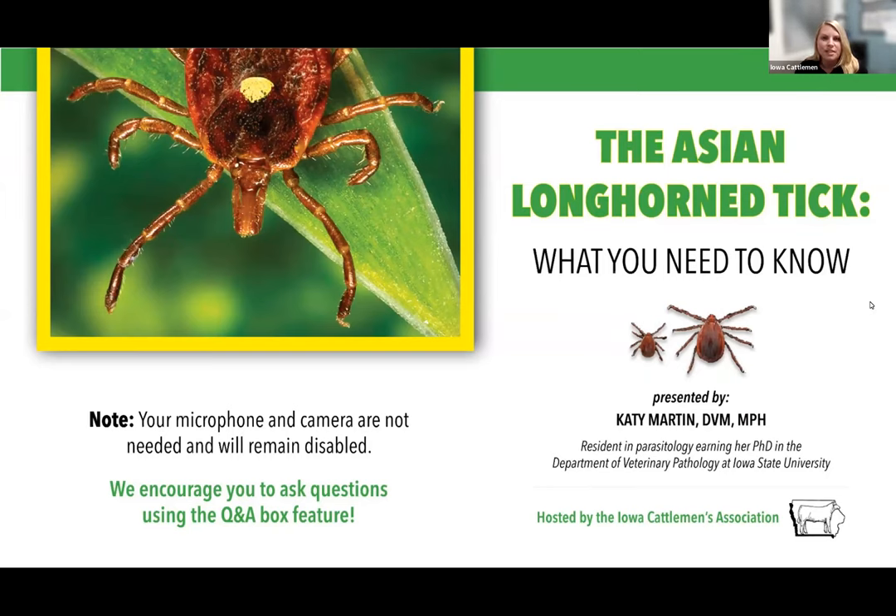As the Asian longhorn tick continues to spread throughout the United States, it is important now more than ever that Iowa cattlemen be informed. Tonight, our guest speaker, Dr. Katie Martin, will provide an in-depth overview of the Asian longhorn tick, along with clinical signs, management and treatment options, and how to report findings. This information may prove useful in protecting your herd and your bottom line if the invasive Asian longhorn tick does come to Iowa.